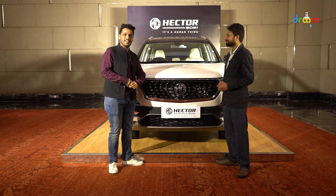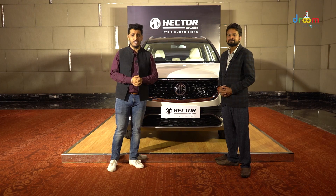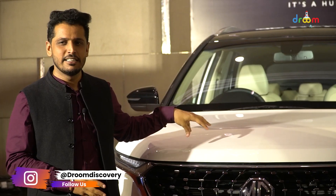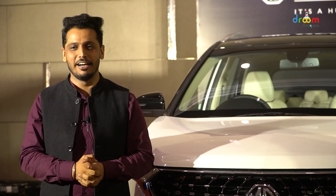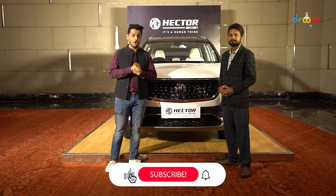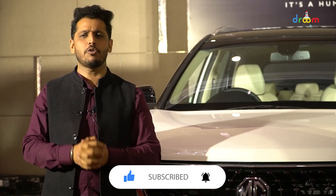Thanks a lot, Mayank. So this was our Chat on Wheels on the MG Hector Facelift version. What do you think about this car? Tell us in the comments. We will also bring you a test drive report very soon once the car is available for our test drive. If you liked this video, don't forget to like and share it. If you want to see more auto content, don't forget to subscribe to the Drume Discovery channel. We will see you very soon with a new video and a new Chat on Wheels.